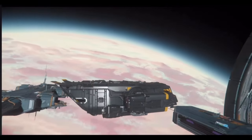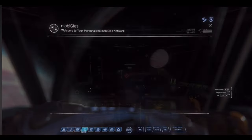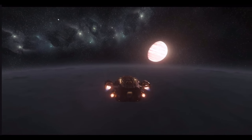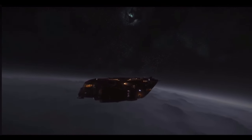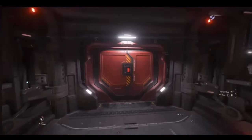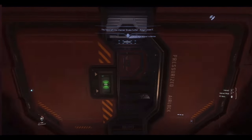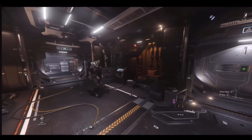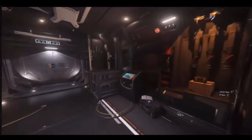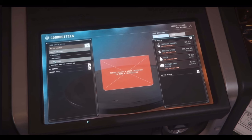Let's get inside here and see what kind of trouble we can get into on Daymar. Heading to Daymar. Hopefully they don't want to kill me here. Hello, I'm friendly. Let's see — you see how they stop? They're like, no.